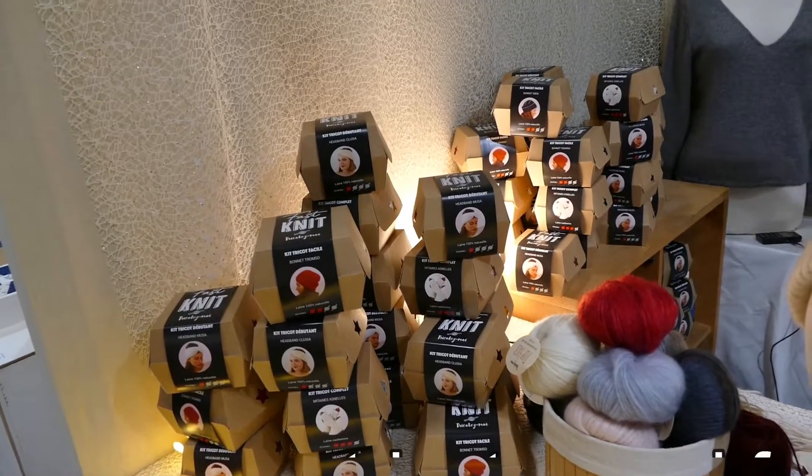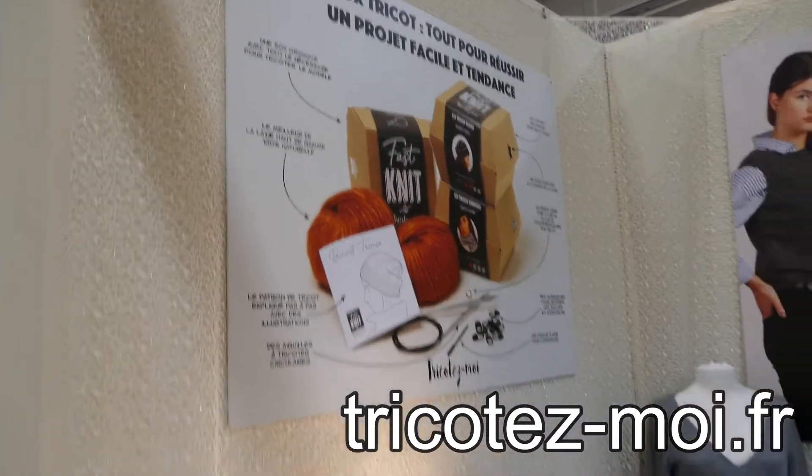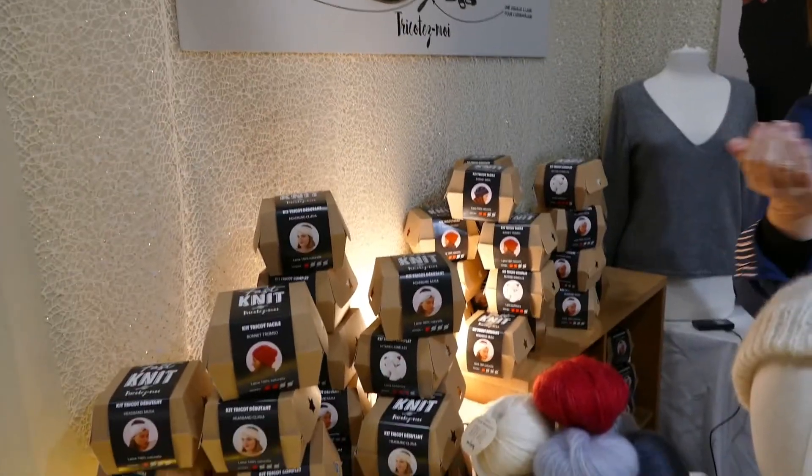I came across this little gimmick and I thought it was so funny. It's like a fast food set, but it's a fast yarn set. So you have the yarn, the needles, the stitch markers, and the pattern all in this little fast food box. Isn't this funny?